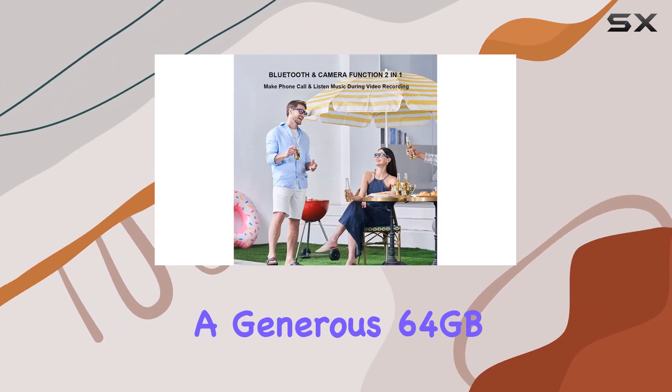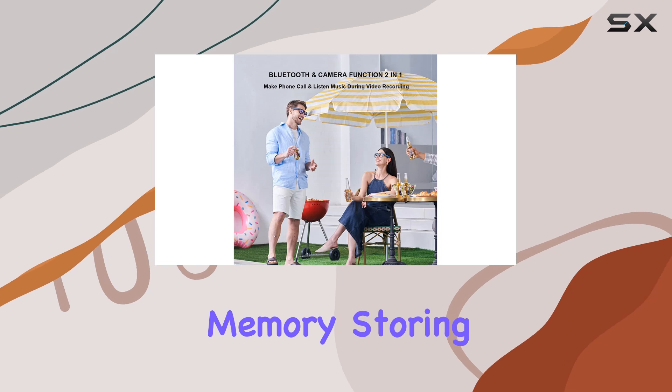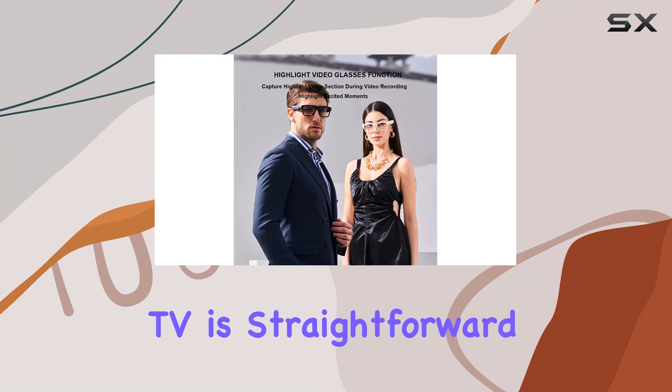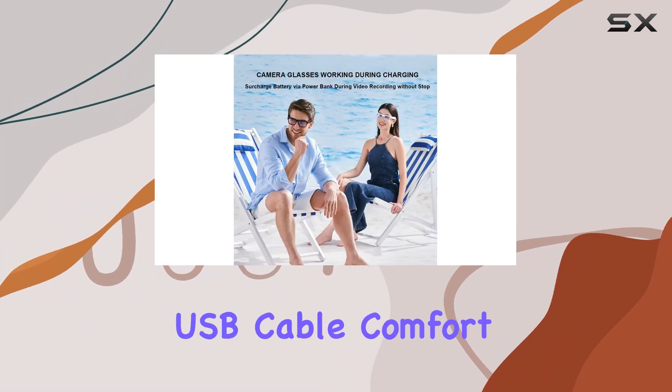With a generous 64GB of built-in memory, storing up to 13.5 hours of footage is convenient, and playback on a computer or TV is straightforward with the included USB cable.